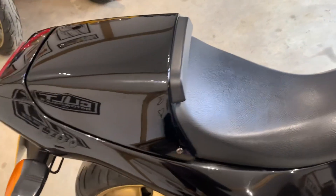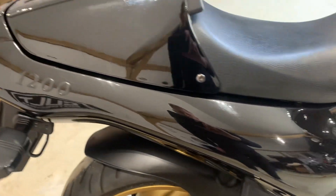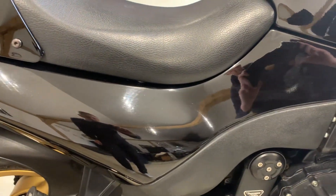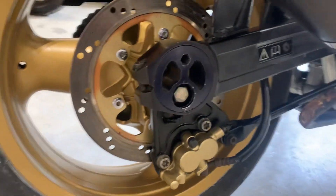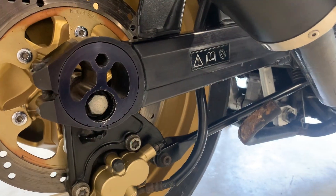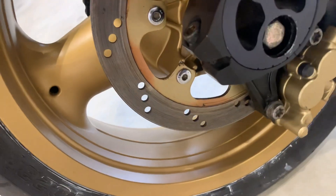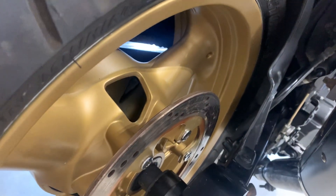The seat is perfect, as is the cowl and the tailpiece — all really nice and clean. Swingarm and calipers are all nice and tidy. As mentioned, the rear wheel paint has been done, so it's absolutely perfect.